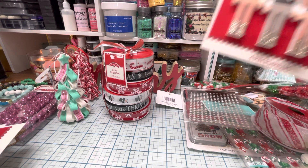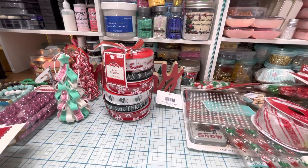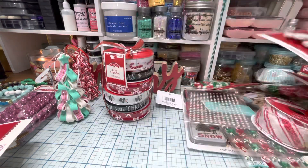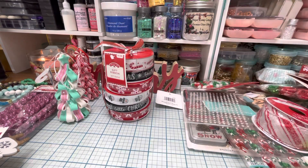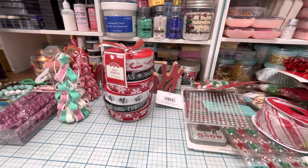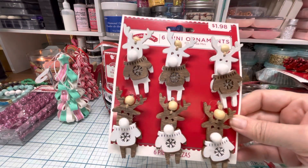I got some ornaments from their mini section — look how cute these nutcrackers are, oh my gosh! These would just be really cute to tie on packaging for swaps and stuff or to decorate little mini trees. And then I got these little snowflakes and these candy canes. I also got these little red pine cones — I was going to call them acorns. And then look how adorable these little reindeers are — some of them have brown shirts, some of them have white shirts with little snowflakes on them.